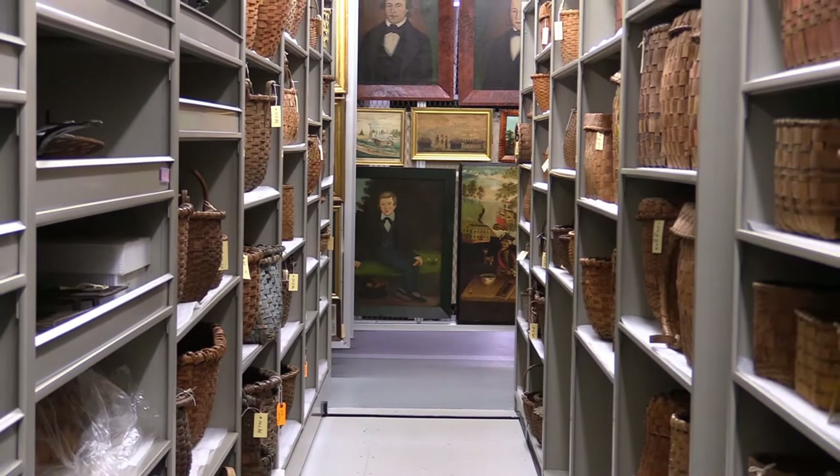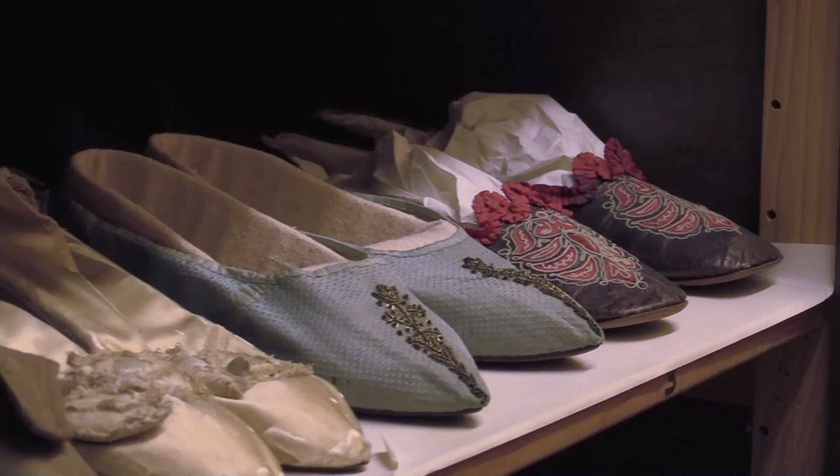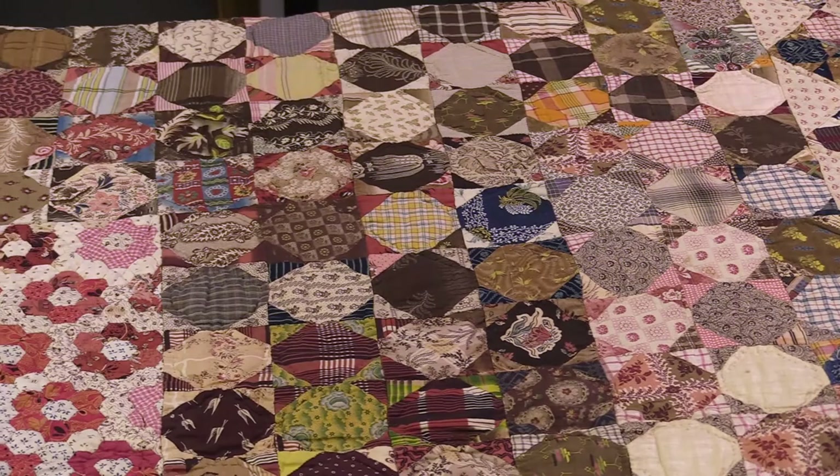The Old Sturbridge Village collection really encompasses a broad variety of objects that generally all relate to the period from 1790 to 1840 in rural New England. That encompasses everything from paintings to baskets to stoves, all sorts of variety objects, and a large portion of that collection is the textile collection.